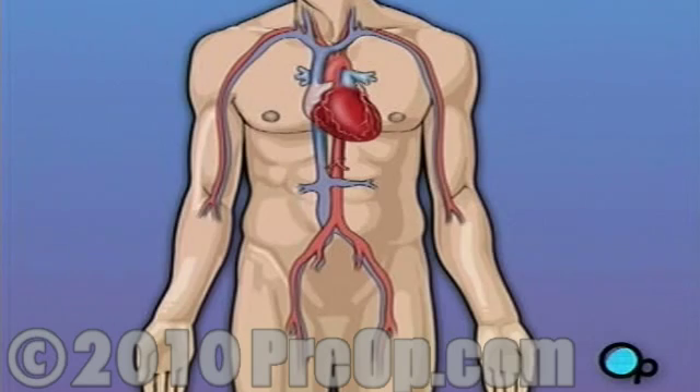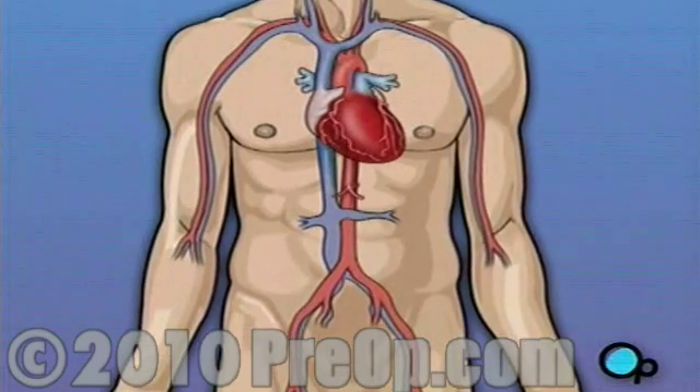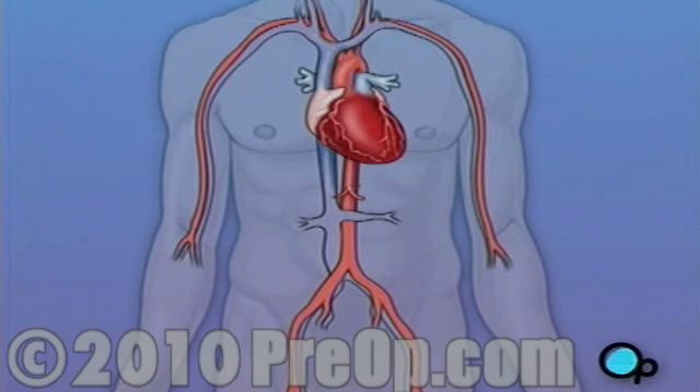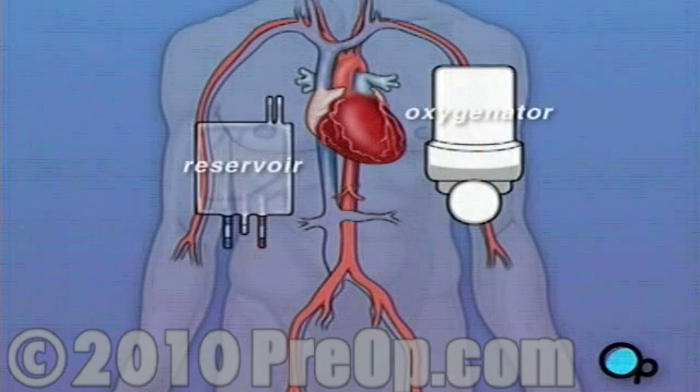Of course, operating on the heart is a complex and delicate process, and in the case of bypass surgery, your doctor will most likely need to stop your heart before installing the graft. During the time that your heart is not beating, a special machine called a heart-lung machine will take over the job of circulating and oxygenating your blood.